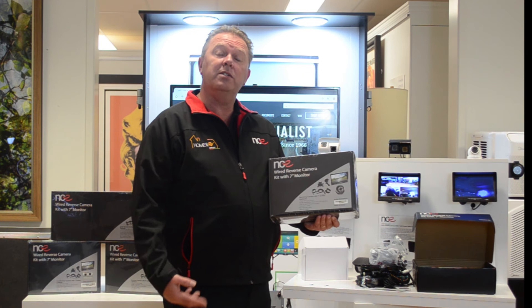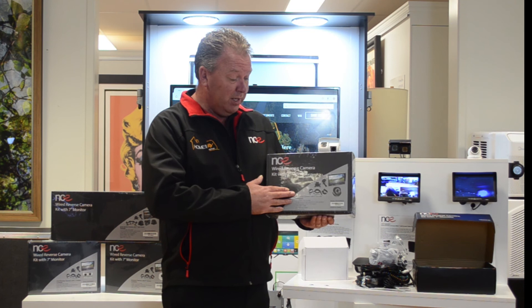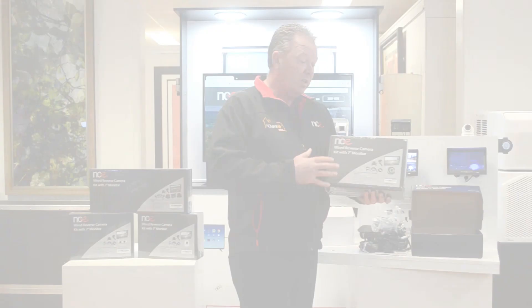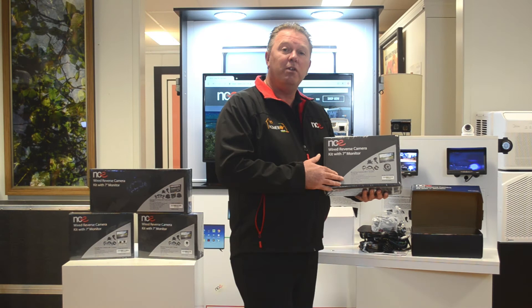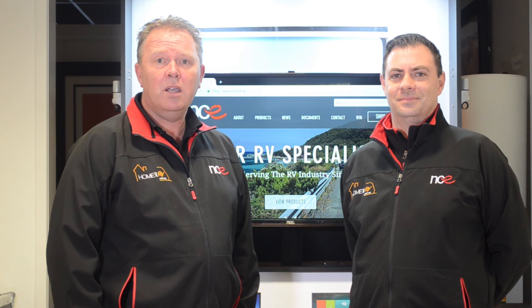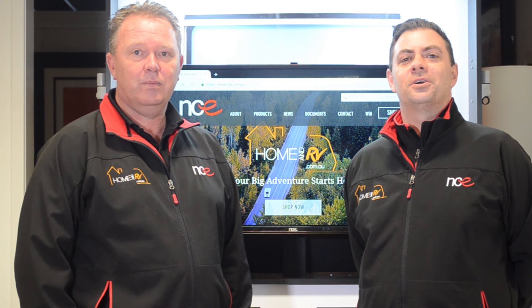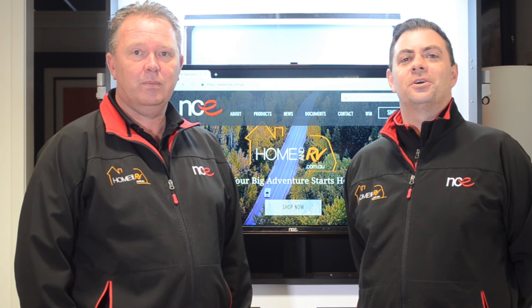You've invested a lot of money to live your dream and buy an RV, so make sure for safety reasons you get an NCE seven inch wired reverse camera kit. When you're reversing into the caravan park or even at home, you don't want to hit a pole or a tree by accident. We want to make sure that you can travel safe around Australia. For further information, please jump onto the website at nce.com.au to look at our vast array of products. Thank you for coming to the NCE webinar. You can also visit the NCE RV virtual booth at the Virtual Caravan Show, or send an email to sales@nce.com.au.